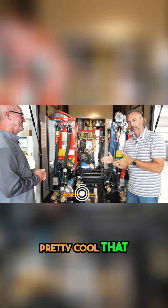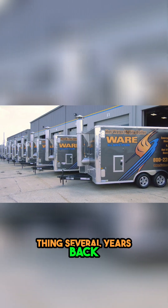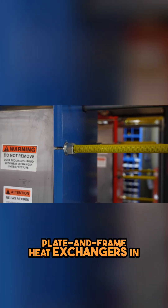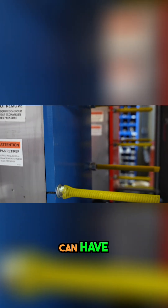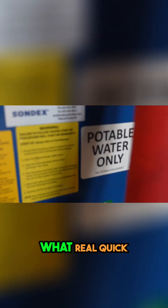Stephen, we've got something pretty cool to talk about. We got into this hot water thing several years back and we've got a system set up now where we have plate and frame heat exchangers in here, so we can have processed water and potable water out of the same unit.